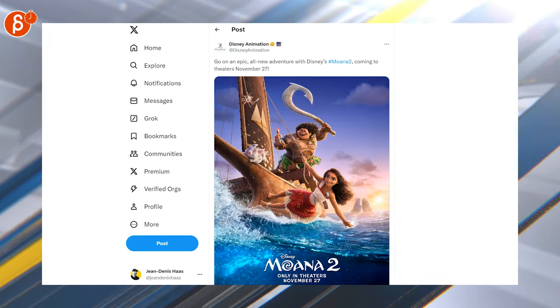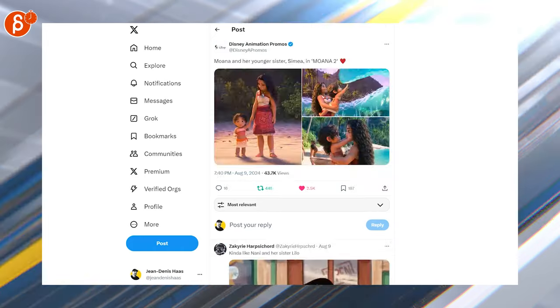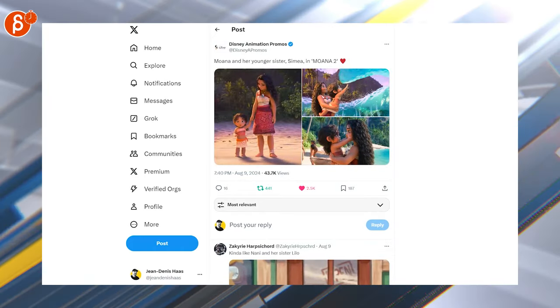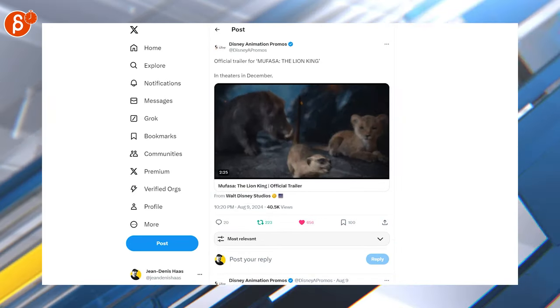Then we've got Moana 2 — a new poster as well as a trailer, and her younger sister is super cute. The trail looks awesome, can't wait. Here's a new trailer for the Lilo & Stitch prequel — check it out, there's a full-length trailer, 2 minutes and 36 seconds.